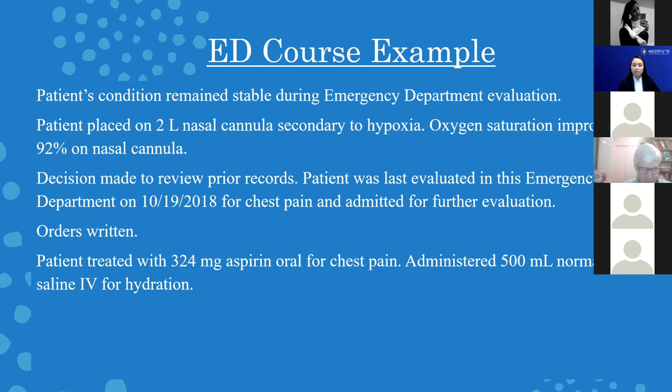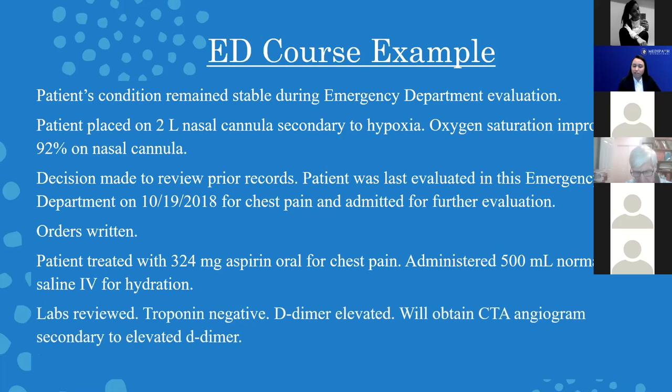Sometimes less information would be helpful — if you're going to put the wrong dose, perhaps 'aspirin oral for chest pain' would be better until you double-check the dose. Sometimes leaving a placeholder to double-check before putting it in the note would be helpful. Explaining why you gave normal saline, simply for hydration. Now that we've reviewed the diagnostics, we see the troponin is negative, which is really important for their chest pain, but we see an elevated D-dimer. Because the D-dimer is elevated, this leads us to want to obtain a CTA — explaining this is incredibly important. Not just 'CTA ordered,' but why. You saw a lab value and then decided to order a test.